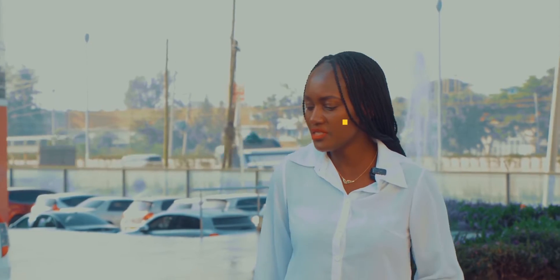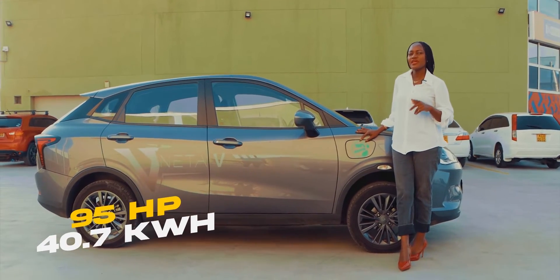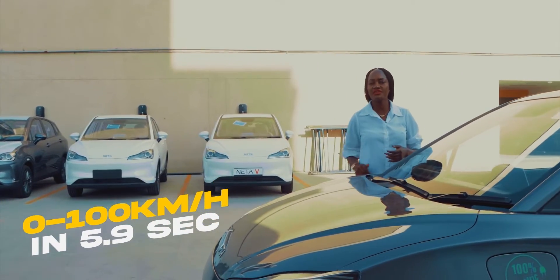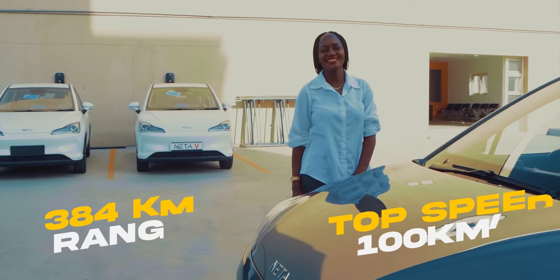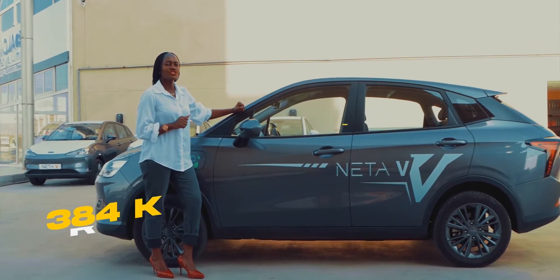Now let's talk about the specs of the NETA V. It has 95 horsepower and a battery capacity of 40.7 kilowatt-hours. The car peaks from 0 to 100 kilometers per hour in just below six seconds, and the top speed is 100 kilometers per hour. On a full charge, this car has a 384 kilometer range.